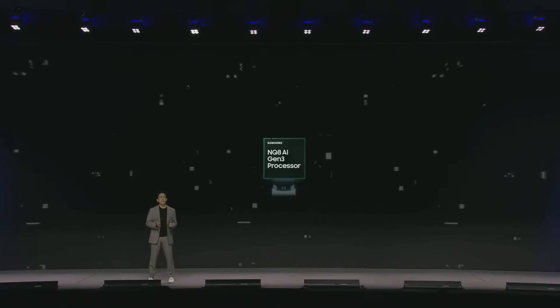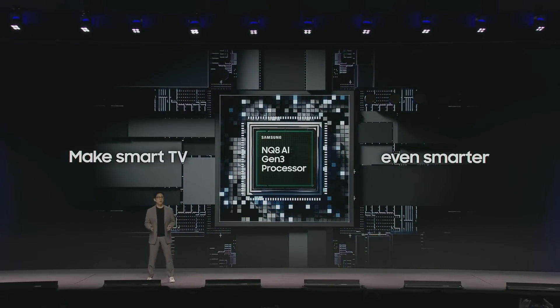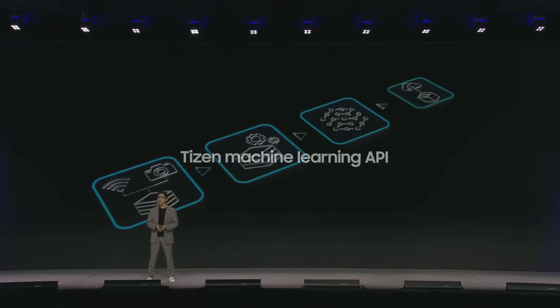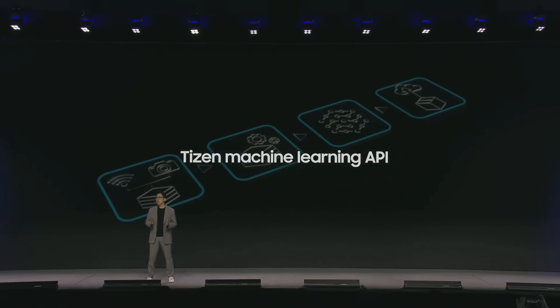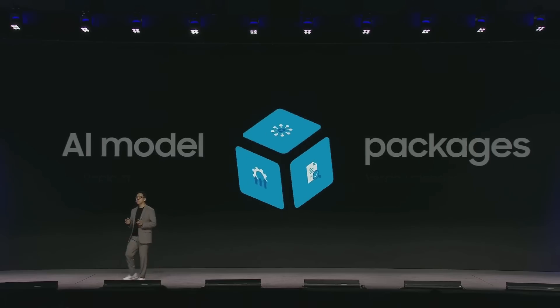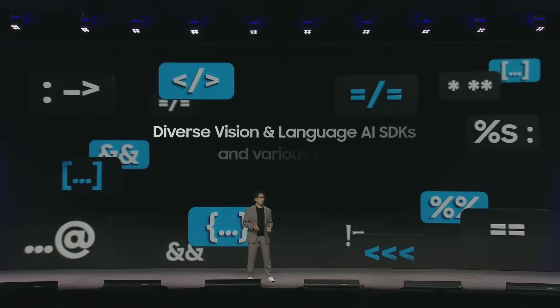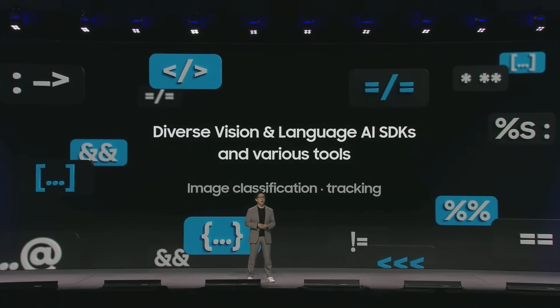Tizen offers true on-device AI powered by Samsung TV's MPU chips to make your smart TV even smarter. For our developers, Tizen AI services can be developed and distributed in pipeline units through Tizen machine learning APIs for inference, training, and service. Starting from Tizen 9, new APIs are being introduced to support independent deployment, update, and version management for AI model packages. Tizen also offers a range of vision and language AI SDKs and various tools that can be conveniently used within apps.